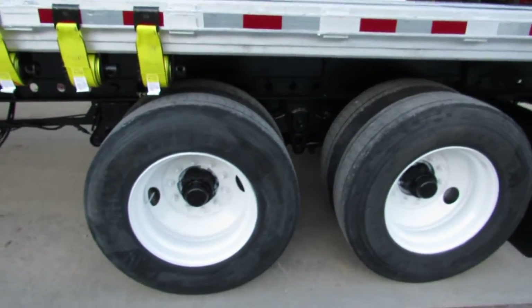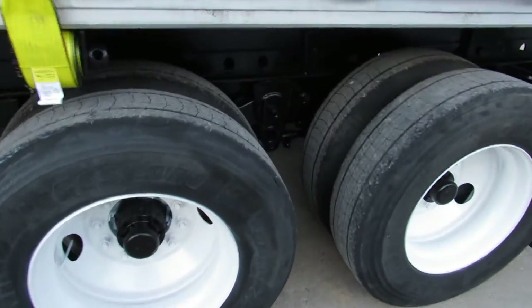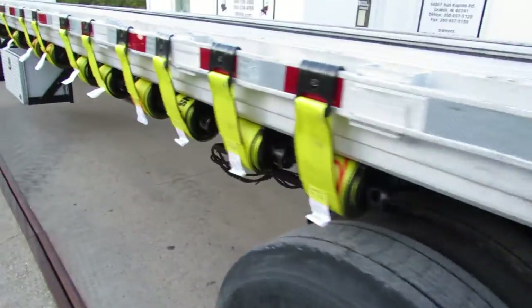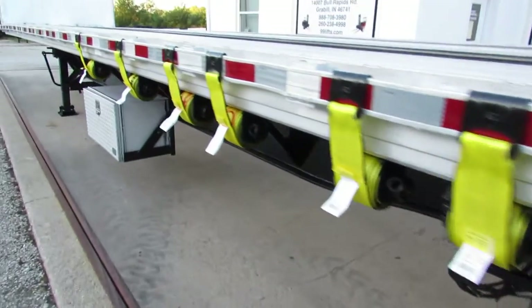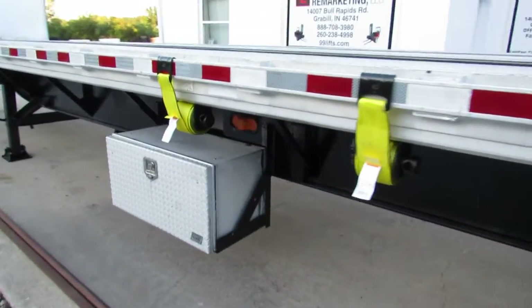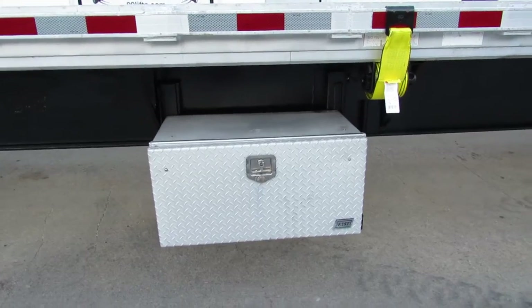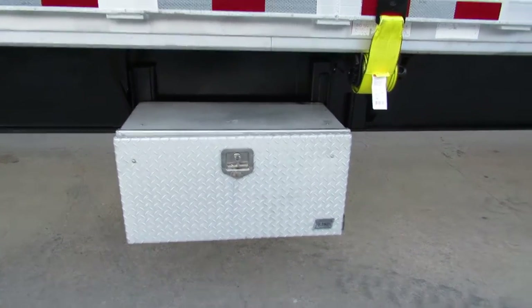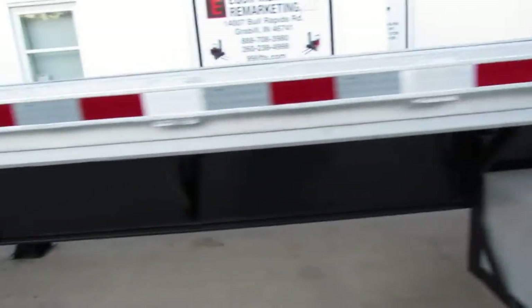As we come back to the trailer, you can see 225 refurb rims in excellent tire condition. Brand new straps on this aluminum combo sliding tandem spring ride trailer. There is also a newer aluminum toolbox on this unit.